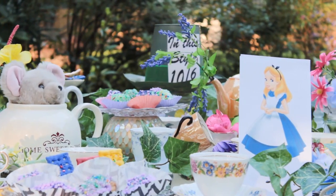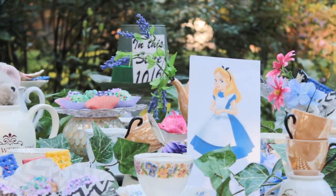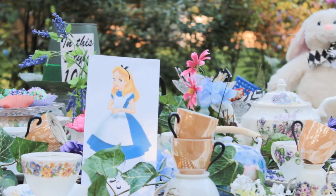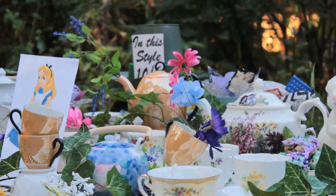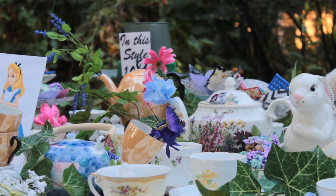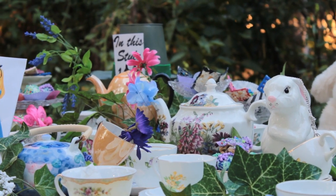Now I know what you're thinking — where is the Cheshire Cat? He appeared only for a moment, but I was able to snap a quick picture before he was gone.